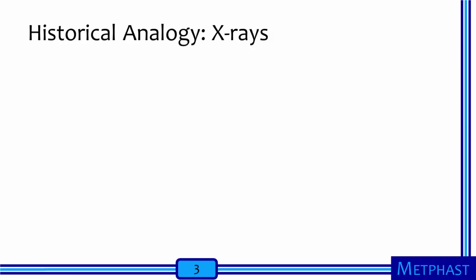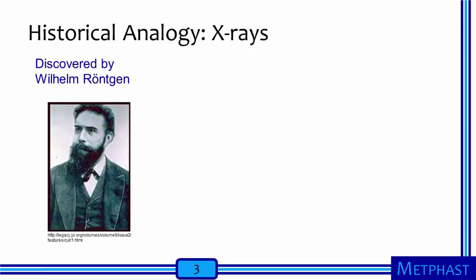There is an interesting analogy to our concern about worker exposures in the emerging nanotechnology industry in the discovery and early use of x-ray technology. X-rays were first discovered by Wilhelm Rankin, shown in the photo, in 1895. As he investigated the paths of electrical rays called cathode rays under a partial vacuum from an induction coil through a glass tube covered in black paper in a completely dark room, Rankin observed that a plate some distance away coated with a fluorescent compound was illuminated.